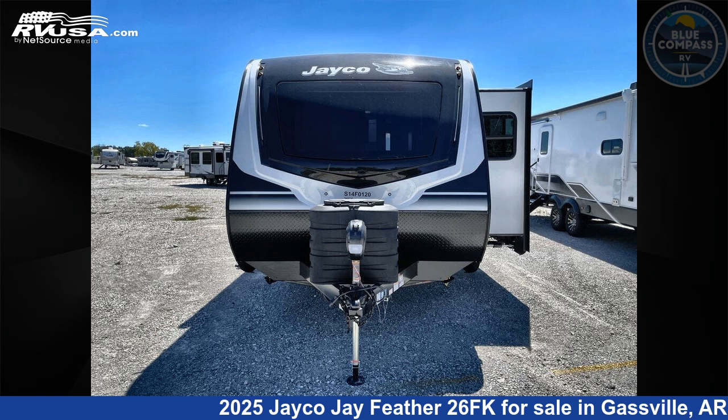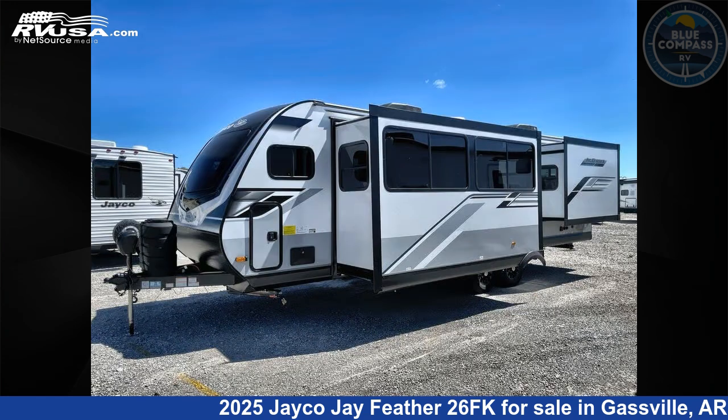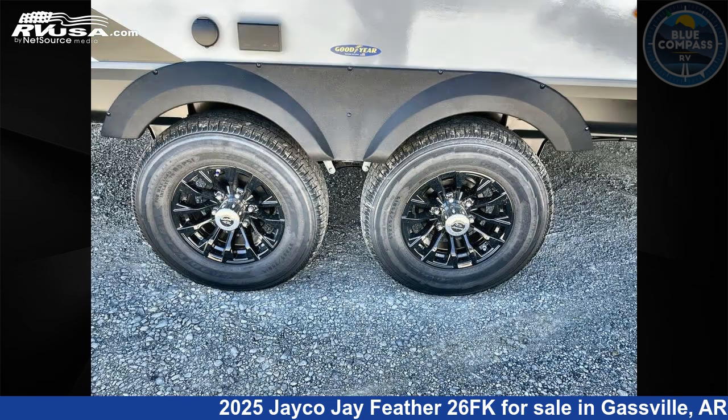This 2025 Jayco J Feather 26FK is a travel trailer RV. It is located in Gaspel, Arkansas 72635, and is offered for sale by Blue Compass RV Gaspel. Click the link in the video description to visit rvusa.com and see more photos as well as the current price.